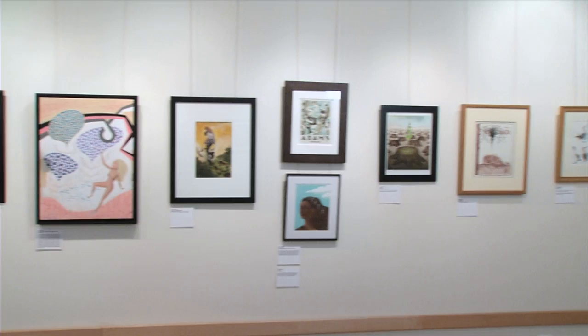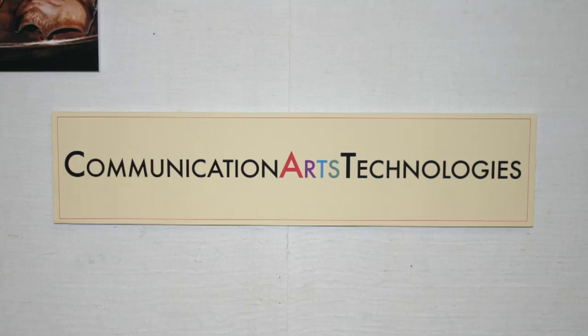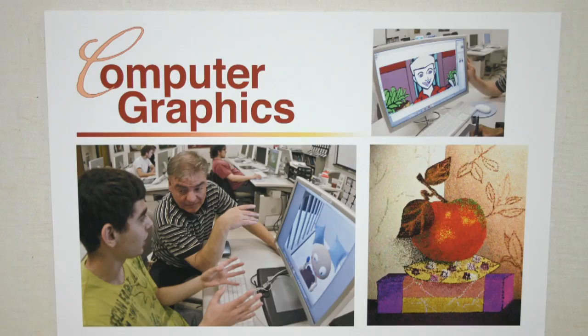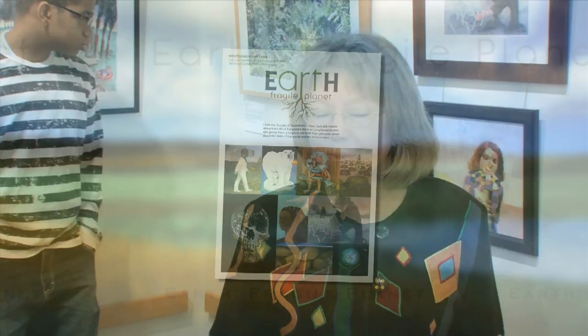There are two galleries on this campus, and this one is for the Communication Arts Technologies Department. We try to focus on images that might be applied to some of our programs — applied art rather than fine art — so we have things like photography, illustration, graphic design, broadcast and radio, and computer graphics. As the coordinator of this gallery, I try to bring in shows relevant to people studying those programs.